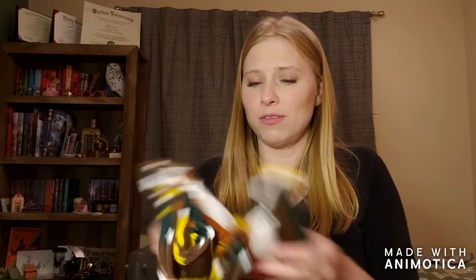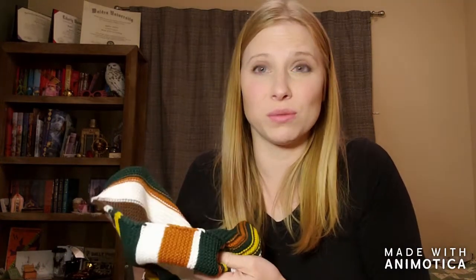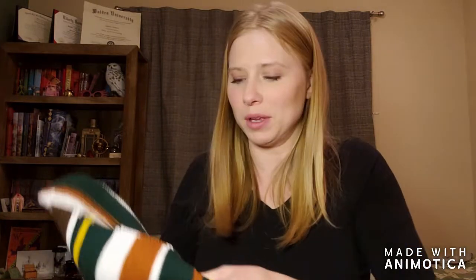These are like all of my favorite colors — like fall. It's pretty soft. For a knitted scarf it feels really soft — not like baby soft or anything, but nice enough to actually wear. That's very cute.